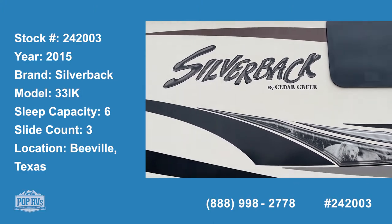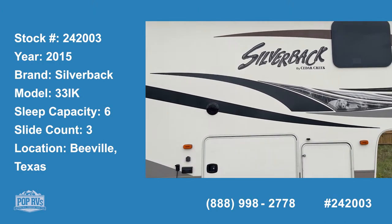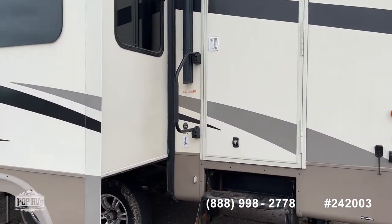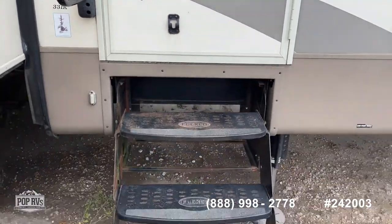Hello Pop Shoppers, this is Steve with Pop RVs and today I'm here to show you a 2015 Silverback by Cedar Creek. This is a 33IK, that's the model number.